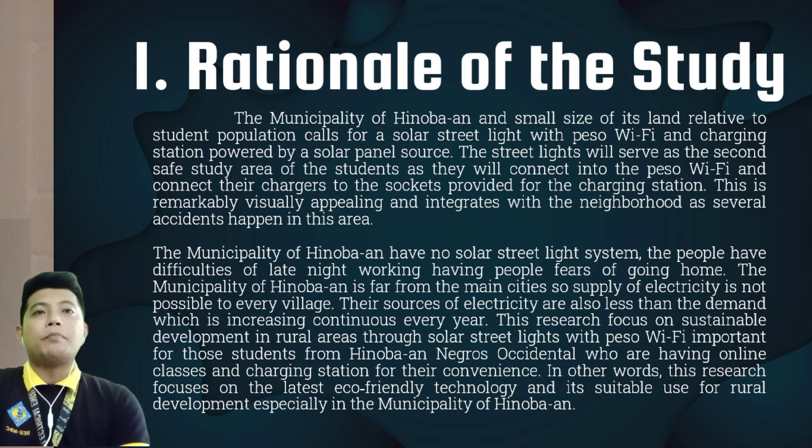Streetlighting is one of the major components of total energy consumption in municipalities. Solar-powered streetlights have almost no operating costs associated. Streetlights that can be remotely managed or automatically dim can save municipalities money. LED lights are also brighter than traditional lights, increasing public safety. Since the work of LEDs, bulbs do not need to be changed as frequently as with conventional lighting.